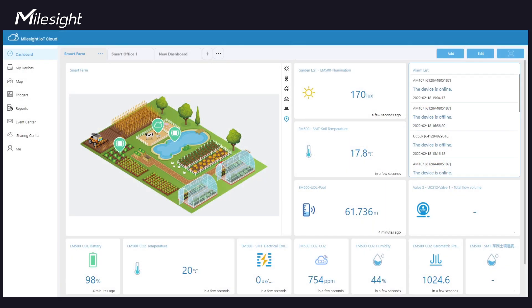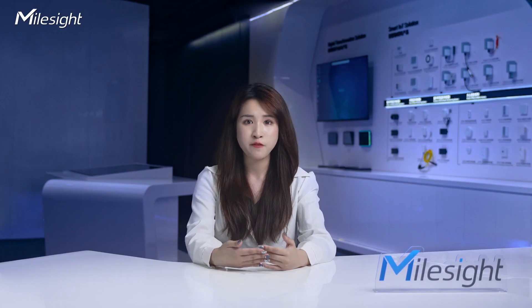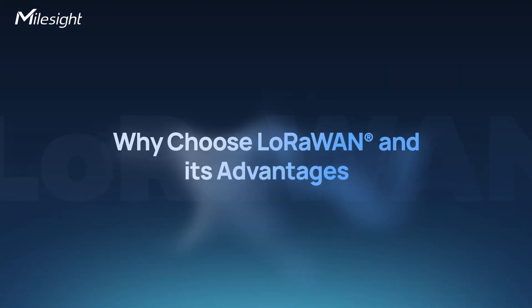Application servers process data, enabling integration, analysis, visualization, and interfaces with other systems. They extract meaningful insights from device data. Now let's explore why choose LoRaWAN and its advantages.